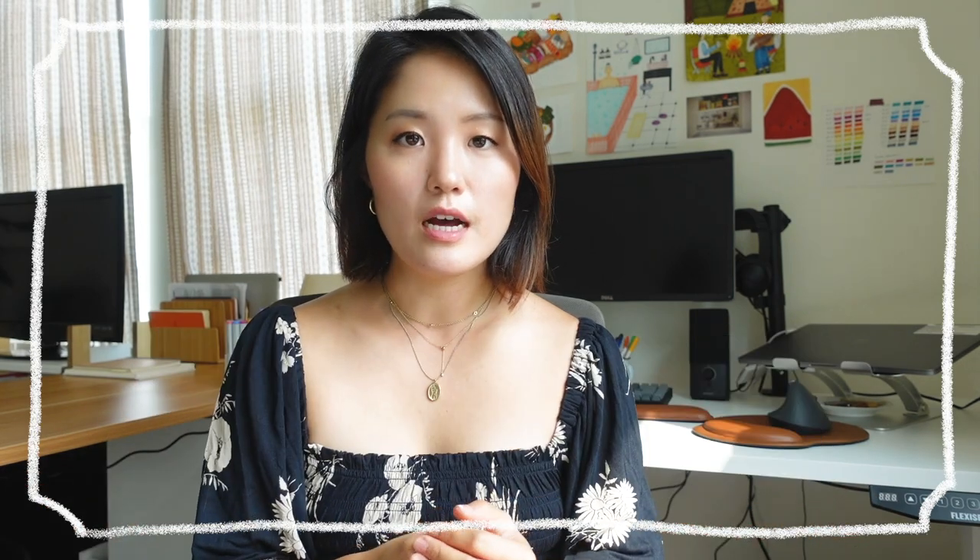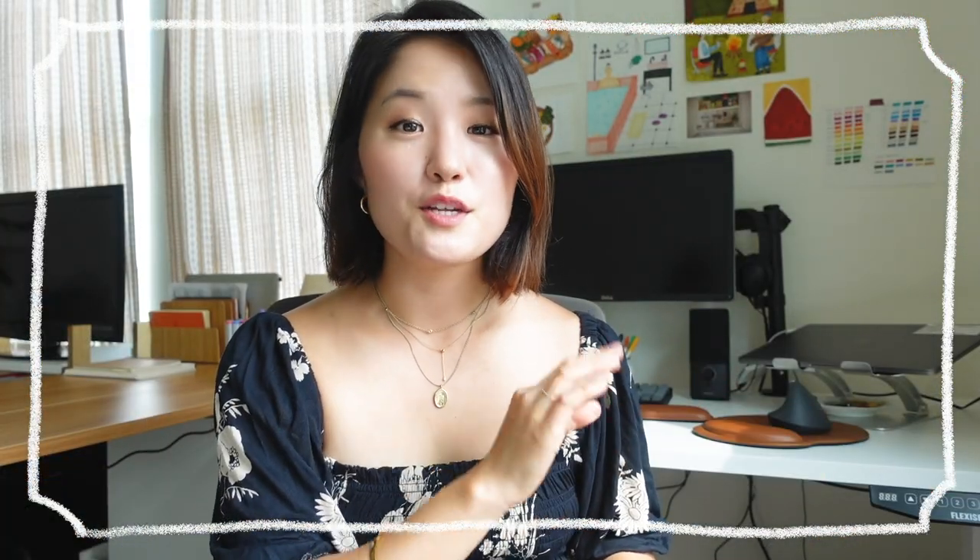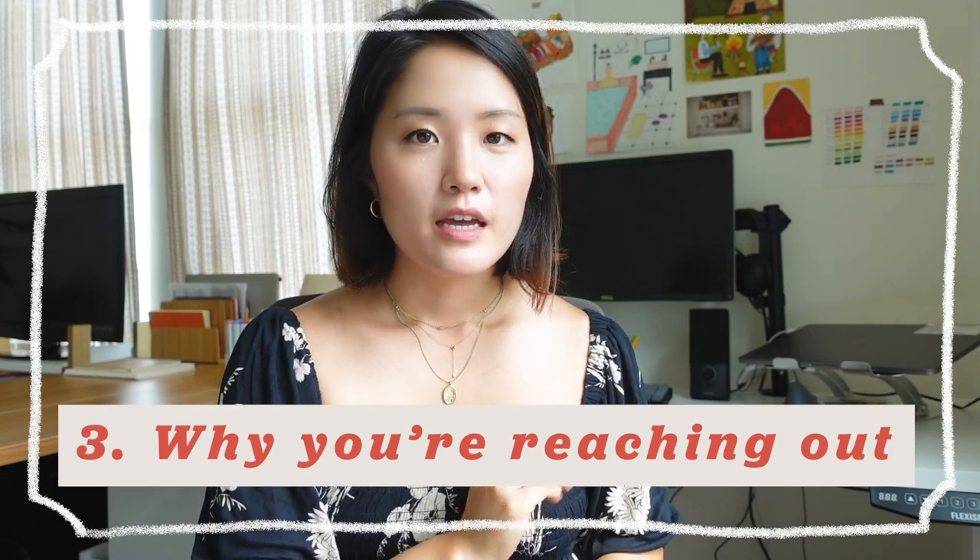Here is a basic skeleton of how I structure my messages: 'Hi [name]' — say something nice about them, just one sentence. Then write an intro, again one sentence. The third sentence is what you're looking for: 'I'm looking for some feedback on my designs — would you be able to hop on a 30-minute call?' That's it.